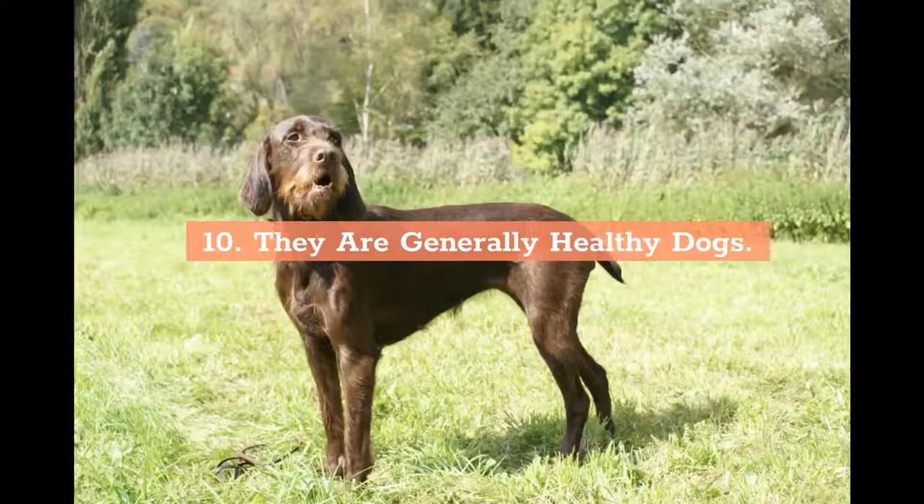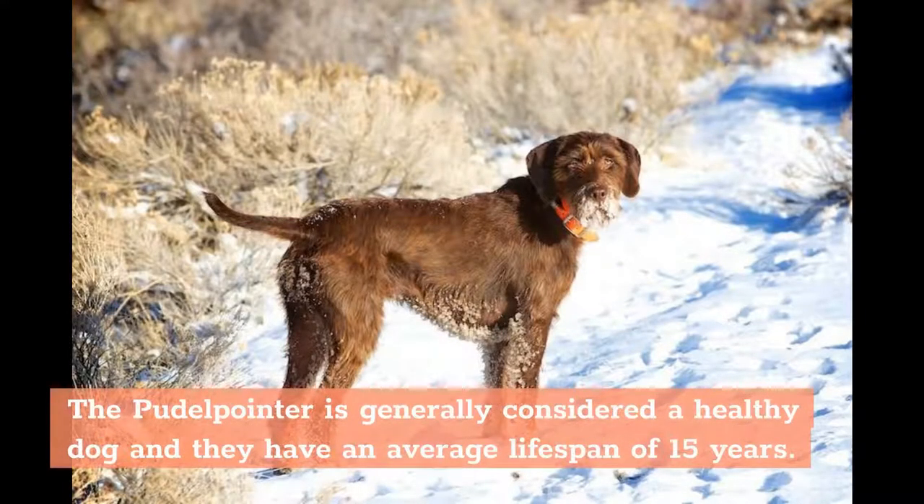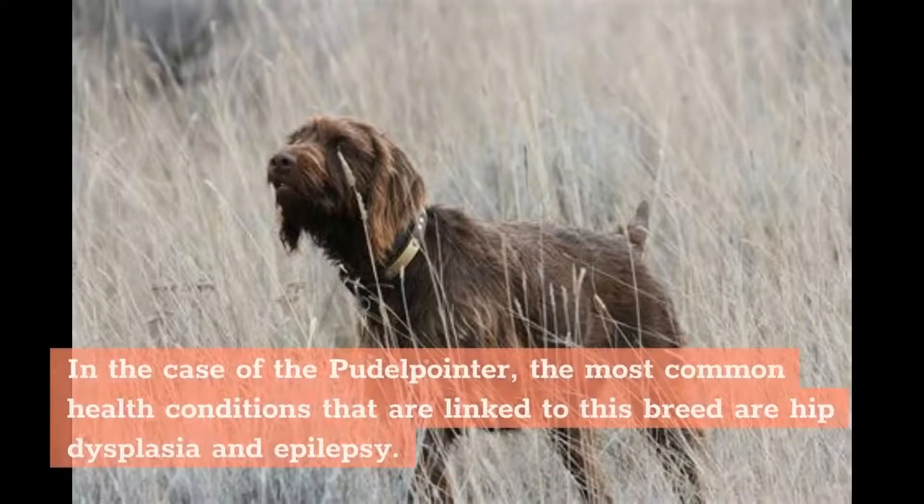10. They are generally healthy dogs. The Poodle Pointer is generally considered a healthy dog and they have an average lifespan of 15 years. However, like most dog breeds, they do have some health conditions to which they are more prone. In the case of the Poodle Pointer, the most common health conditions linked to this breed are hip dysplasia and epilepsy.